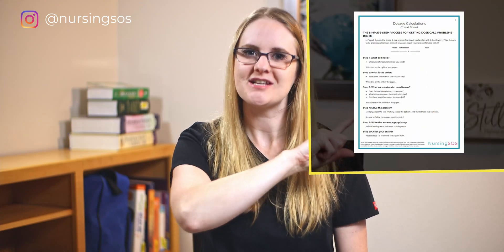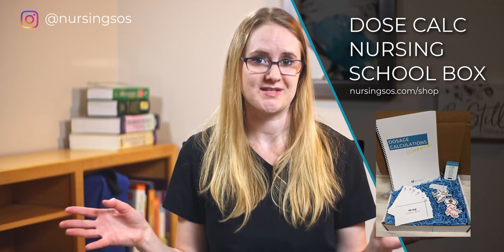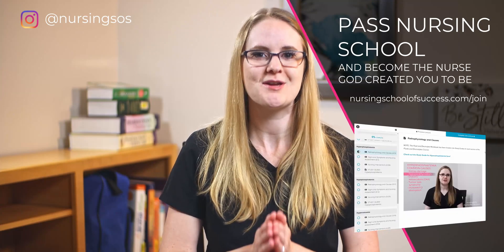There are three ways I can help you more through nursing school. Number one: download the free cheat sheet that walks you through the step-by-step process for acing your dose calc exam. Number two: check out our nursing school dose calc box, packed with resources to help you succeed. And number three: join the Nursing SOS membership community, filled with step-by-step nursing lectures to help you understand everything you need to know for nursing school faster.